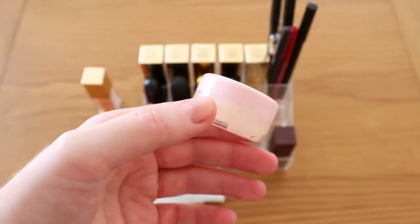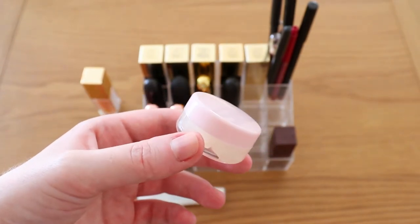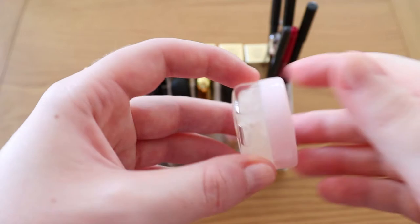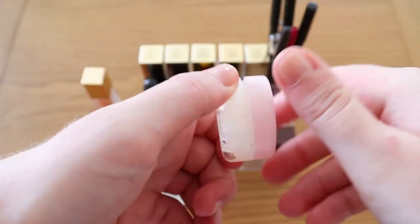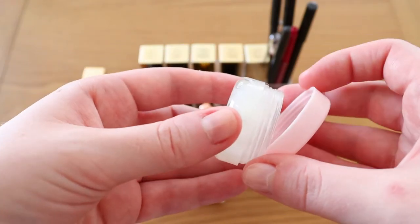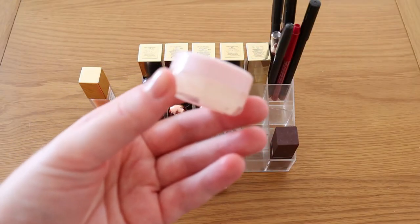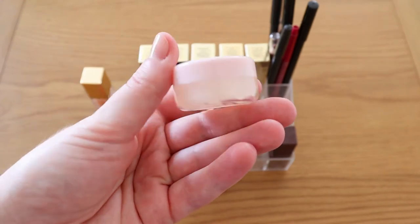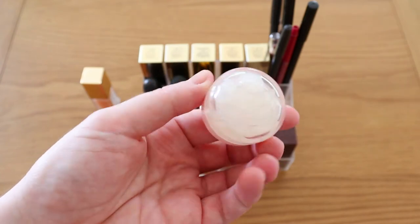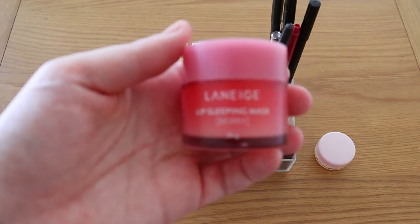I've also got a little tub of Vaseline — this is an aloe vera scented Vaseline. I hate the little tin tubs it comes in, I find them so difficult to open, so I decanted it into a little Primark tub which is so much easier to use. Because of that I'm getting through it way quicker now. I apply this on no-makeup days around the house and also before I go to bed.